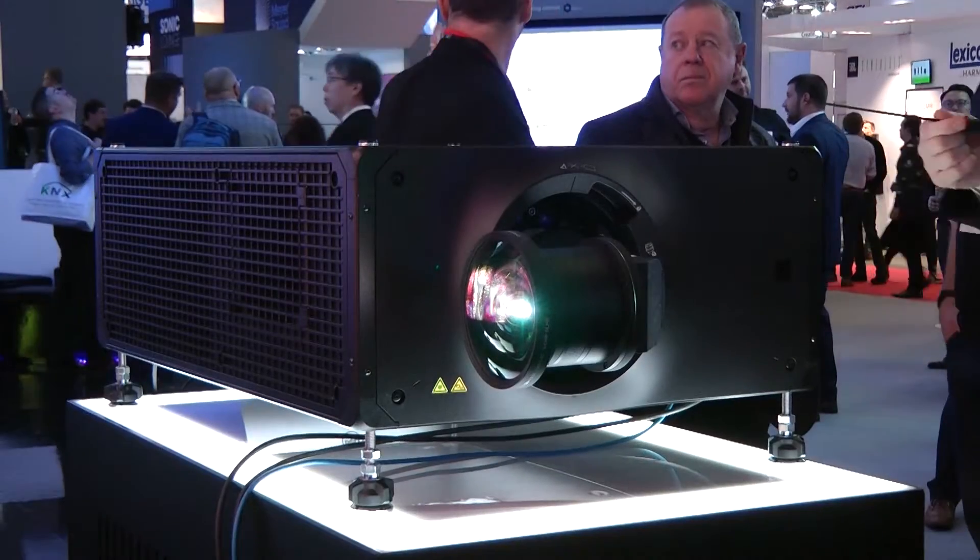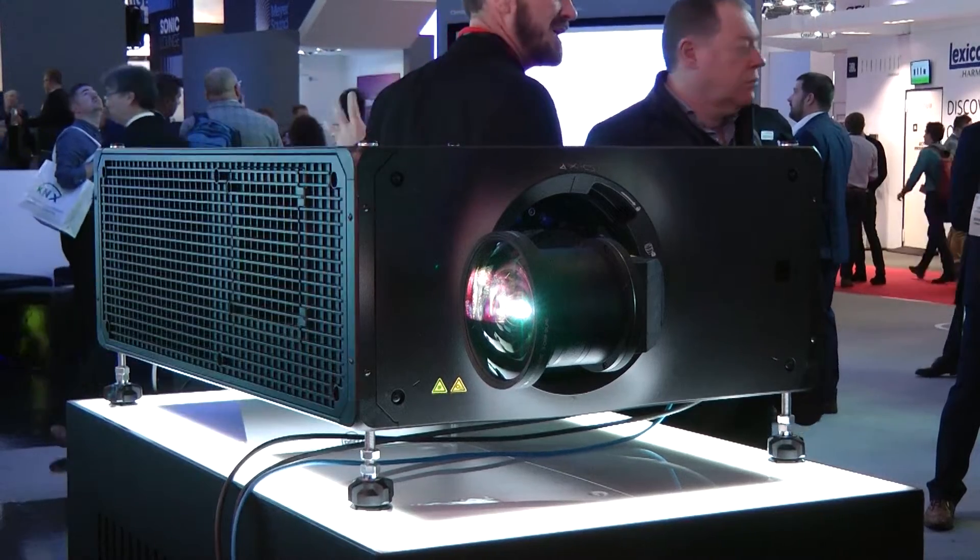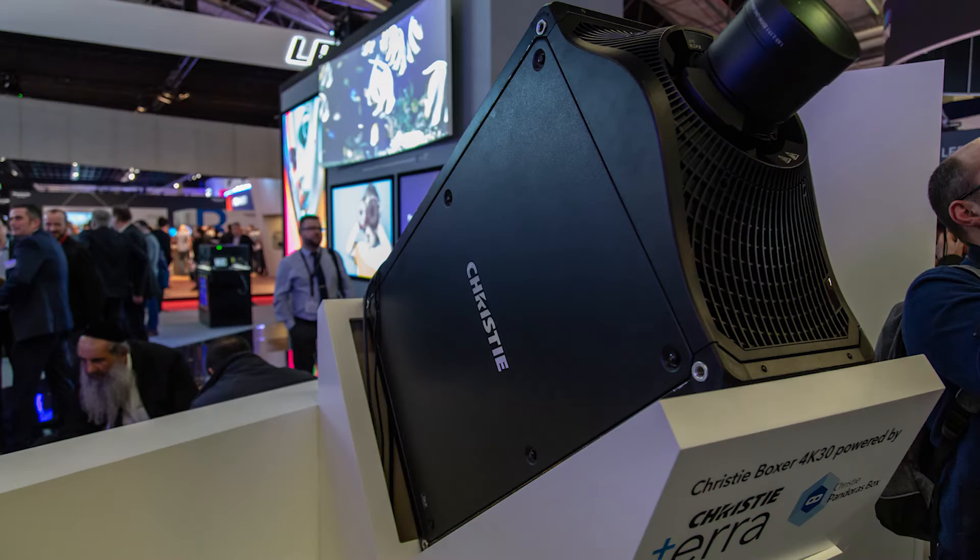At the top end of our lineup we also have 3DLP in laser phosphor, which is our Crimson projectors. We also have our Boxer 4K and 4K30 — all of which are functioning at the highest level of resolution and brightness, with a broad lineup of products and models to choose from.